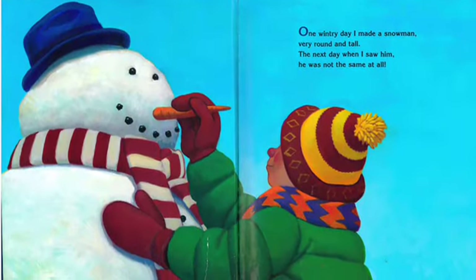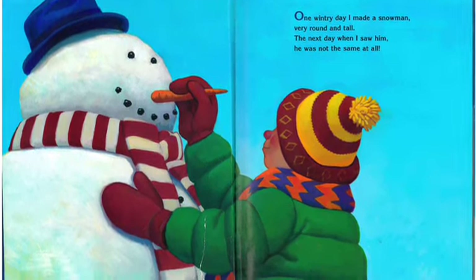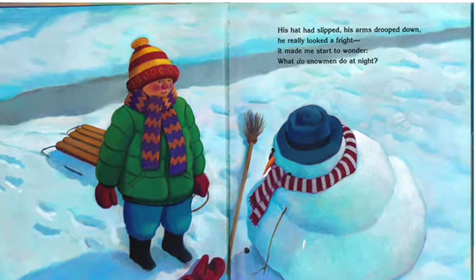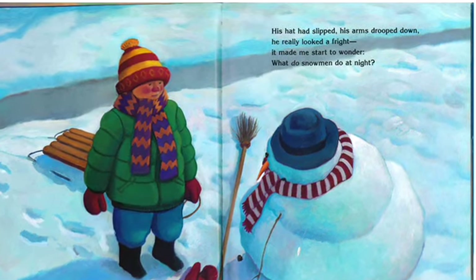One wintry day I made a snowman very round and tall. The next day when I saw him he was not the same at all. His hat had slipped, his arms drooped down, he really looked a fright. It made me start to wonder — hmm — what do snowmen do at night?